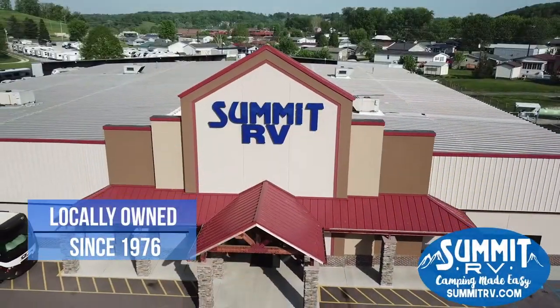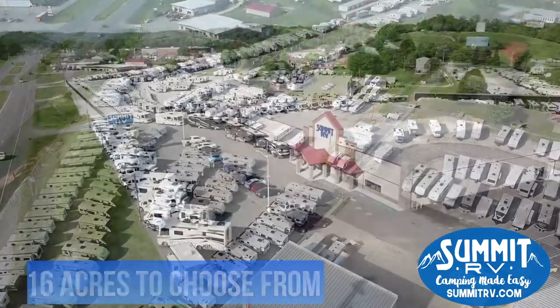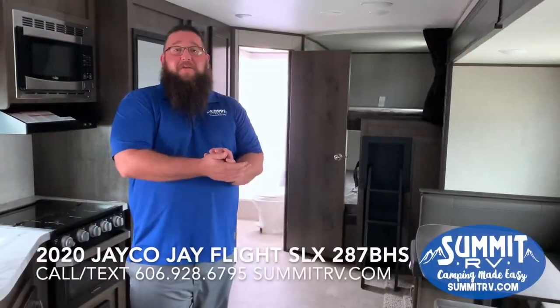So hang tight with us here and we will check this out together. Hey y'all, Matt here from Summit RV.